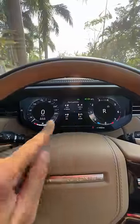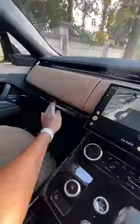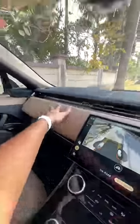It has a beautiful 13.7-inch fully digital cluster. The horn is nice and loud, and the whole cabin feels quite premium. It's got two glove boxes — one at the top and one at the bottom — plus massive sun visors.